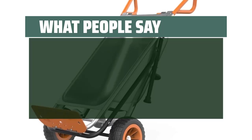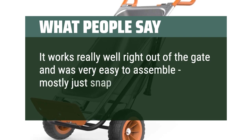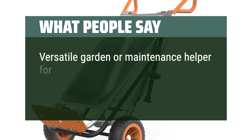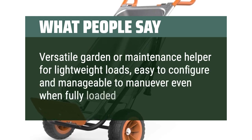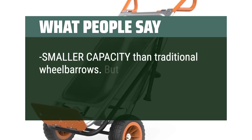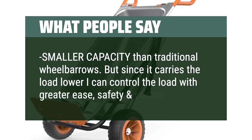What people say: It works really well right out of the gate and was very easy to assemble — mostly just snap together. Versatile garden or maintenance helper for lightweight loads, easy to configure and manageable to manoeuvre even when fully loaded. Smaller capacity than traditional wheelbarrows, but since it carries the load lower, you can control the load with greater ease, safety, and control.